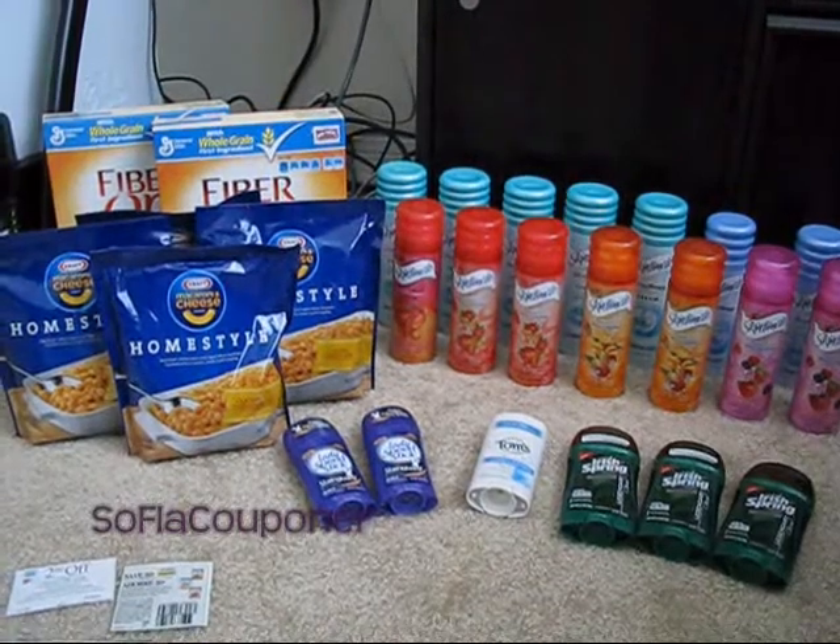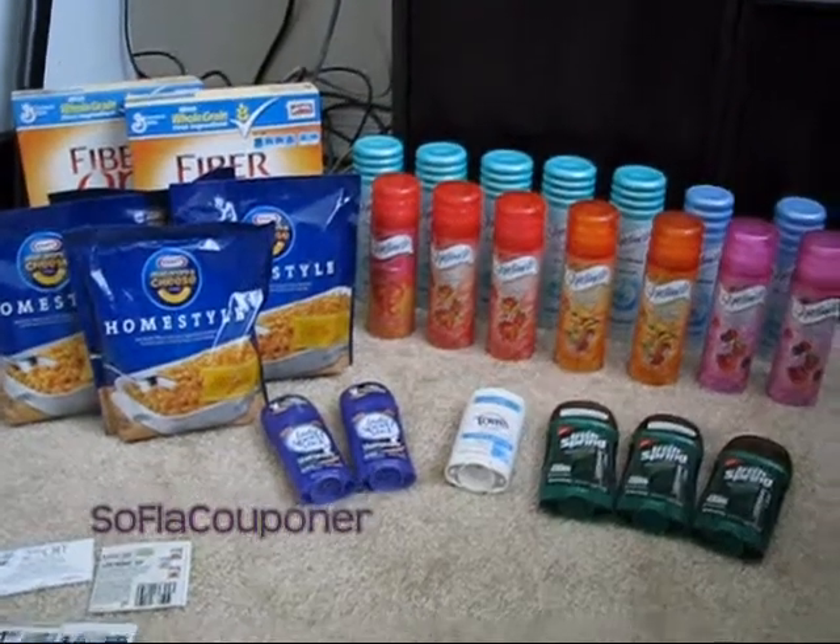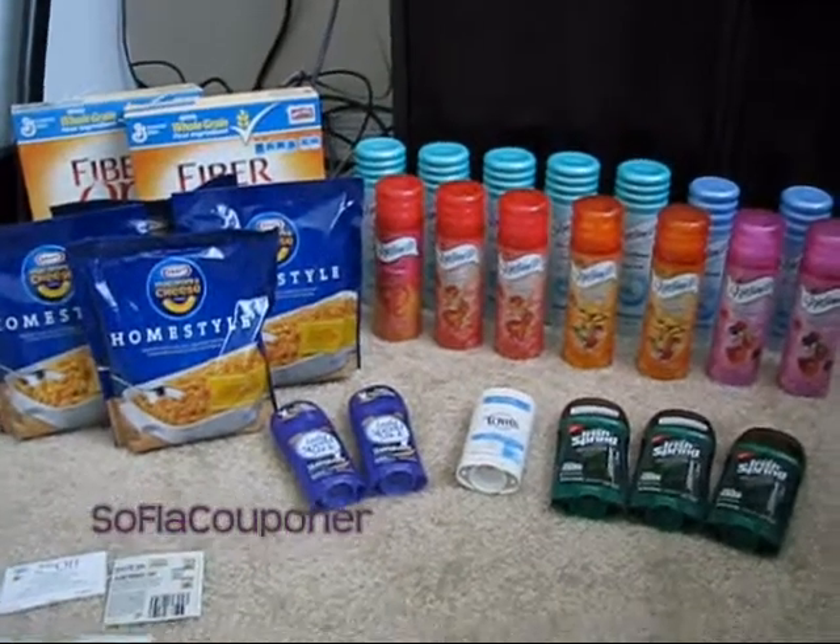Hey guys, it's Liz, South Florida couponer, and today I went back out and did some hauling.